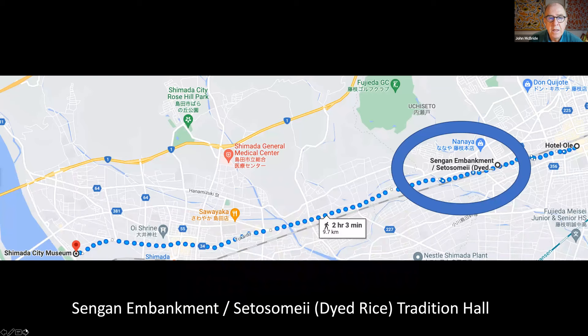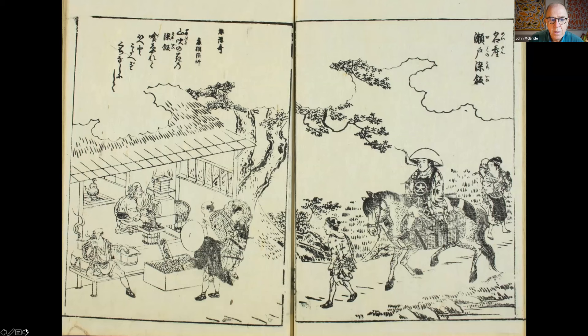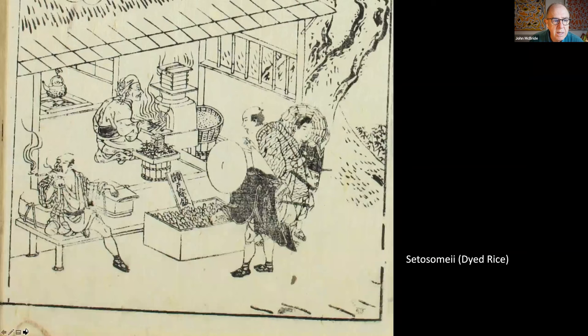The previous evening you would have stayed in Kakegawa. I suggest you stroll down the Tōkaidō towards the small village of Seto, where you'll find a small café and museum dedicated to Seto Sōmei rice or dyed rice. Our guidebook suggests stopping by this tea house — you can see travellers looking forward to purchasing rice cakes, steamed and dyed yellow, then pressed into the form of a gold coin, and sold in a box in front of the café.